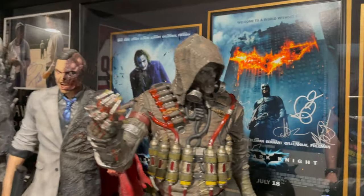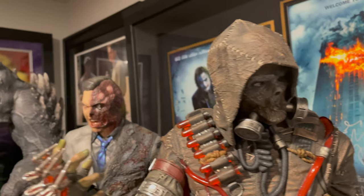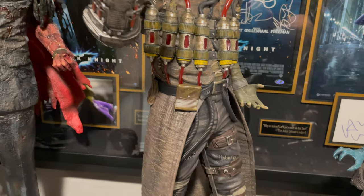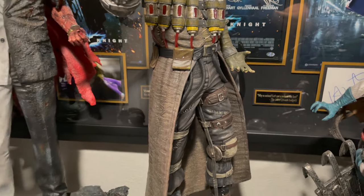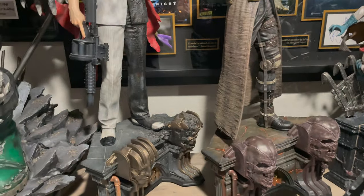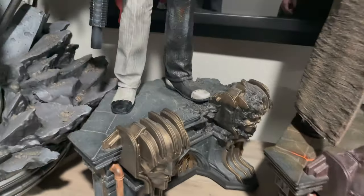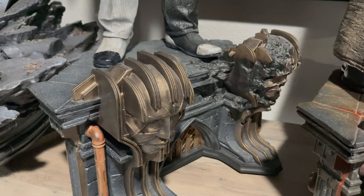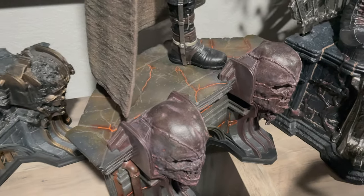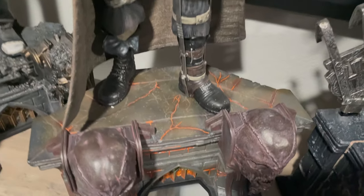There's their Scarecrow — another awesome piece, very evil. One nice thing I like about Prime One Studios is with their Batman pieces specifically, they do a lot of very similar matching bases but with their own twists. On the Two-Face one you have a good statue, then a broken statue. On the Scarecrow one you can kind of see toxic poison going through it.